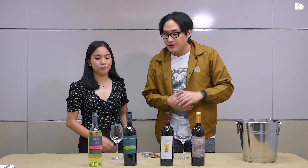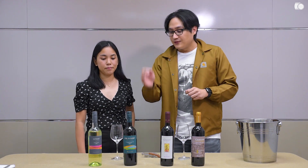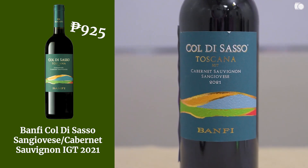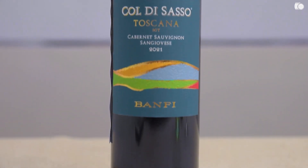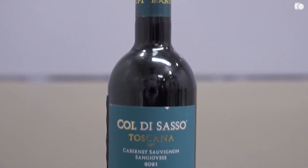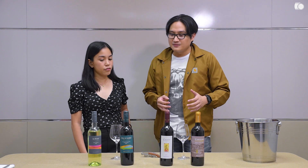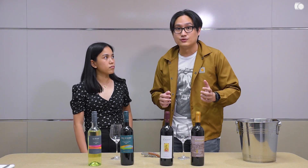With the white out of the way, we're going to move on to the reds. First off, we have this Toscana Rosso from their Col de Saso estate. The assemblage is Cabernet Sauvignon and Sangiovese. I'm thinking this is made along the style of easy-to-drink, approachable — it's fruitier, probably not much oak, so it's going to be all about the fruit.